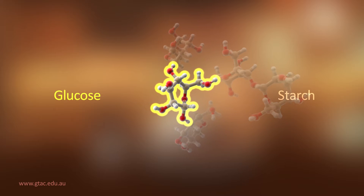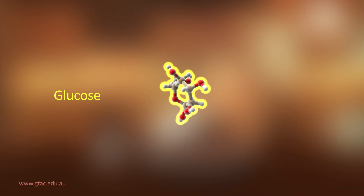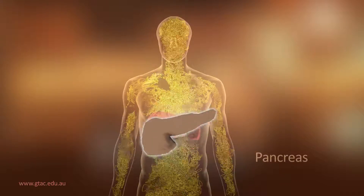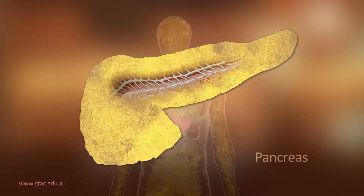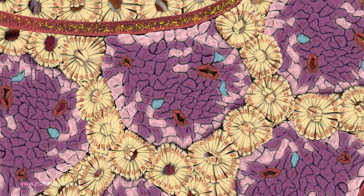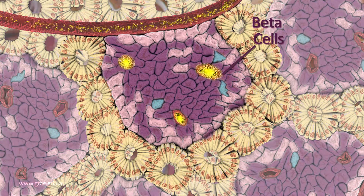When we eat starch, enzymes break the starch down into single glucose units, which enter the bloodstream and circulate around the body, reaching blood vessels of the pancreas. Inside the pancreas, glucose in the blood passes by beta cells in the islet of Langerhans.